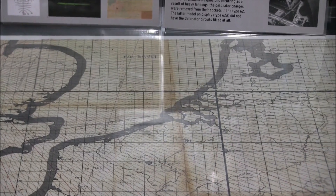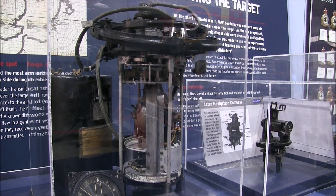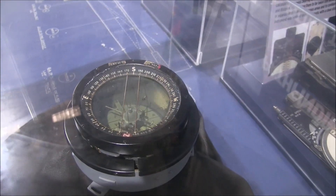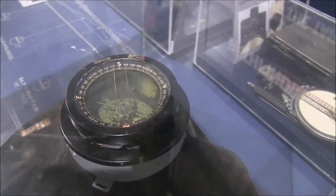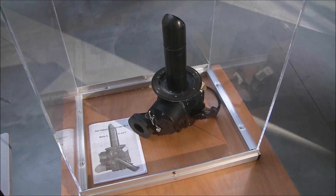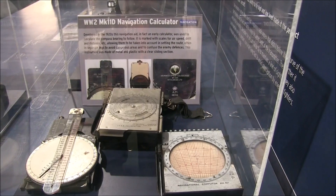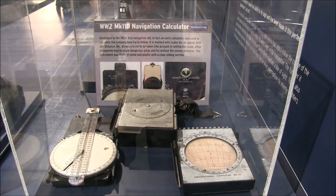Instruments available to them included a specialist aircraft gyro compass, a sextant, a map, and an RDF or radio direction finder, which used a rotating loop aerial to find the direction of a radio transmitter. These instruments worked well, but more accurate navigation equipment was needed for bombers to determine their precise location.